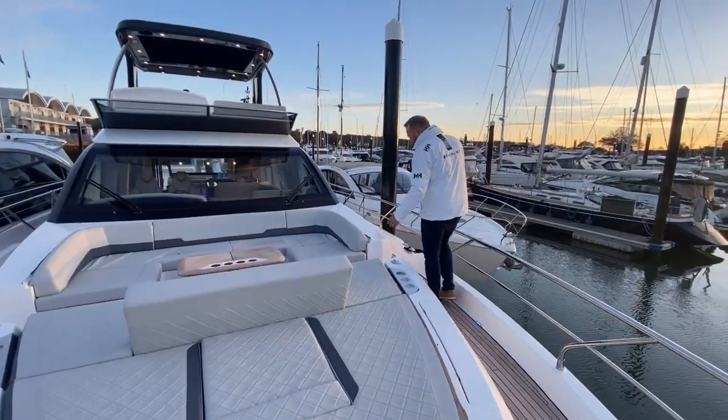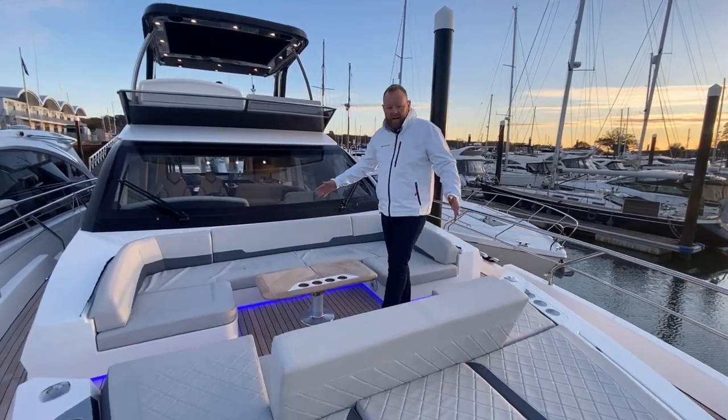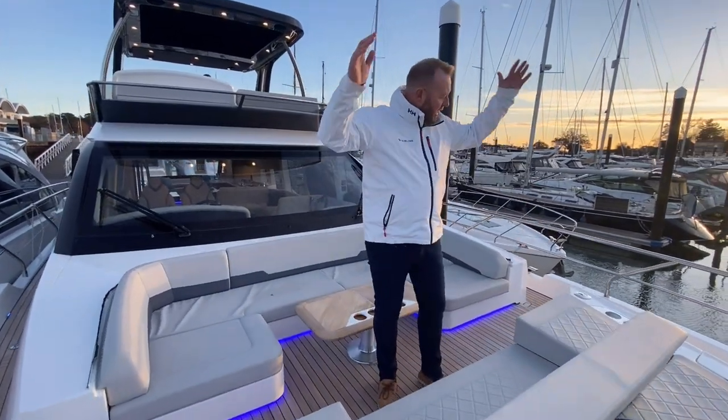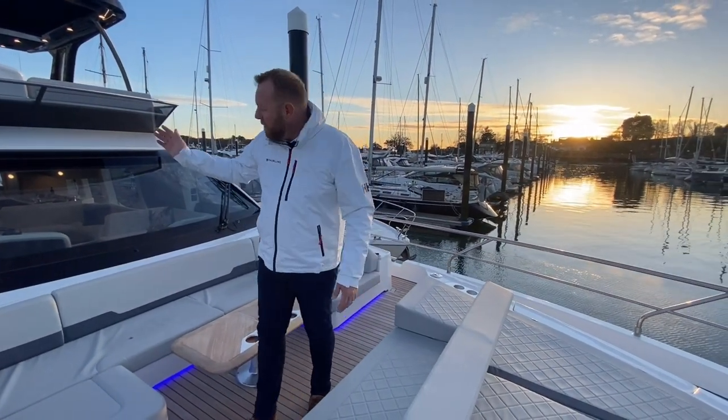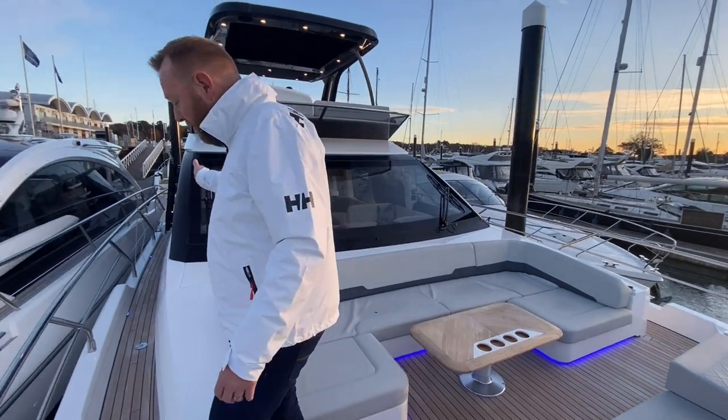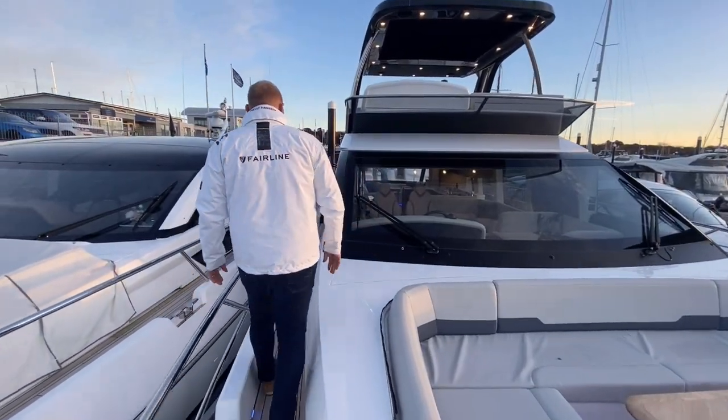Walking through, it's a really sociable area - you can have an up-and-over sky-deck canvas for the bow here. We'll walk back down through the side deck and go through the boat and up onto the flybridge. We've got the full lighting package throughout.